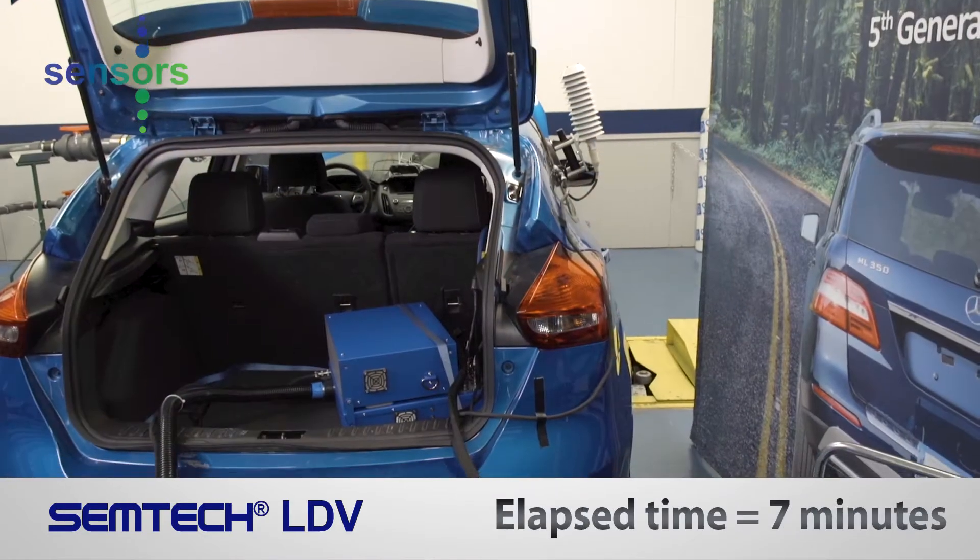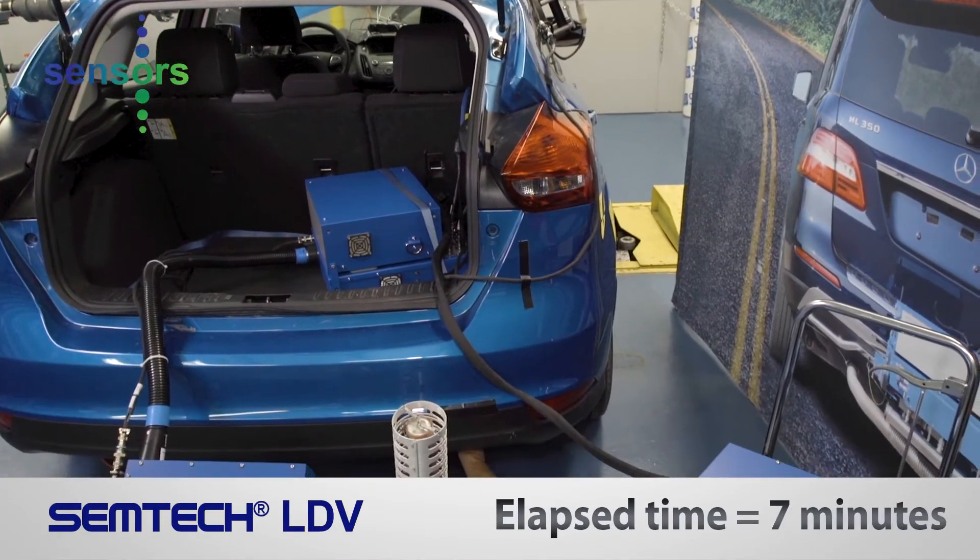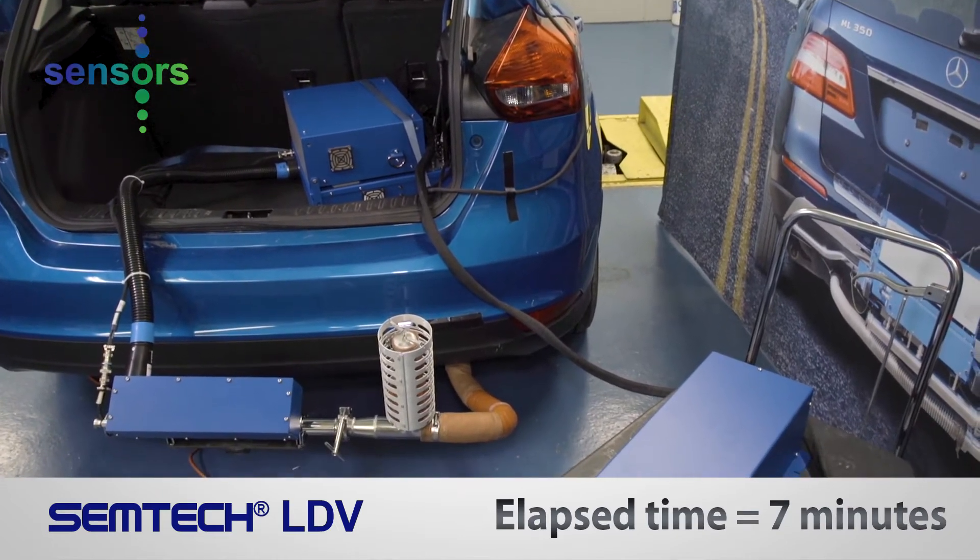Although parts of the installation were shortened for this video, the installation of our base Simtek LDV took 7 minutes.